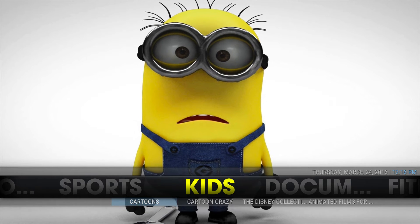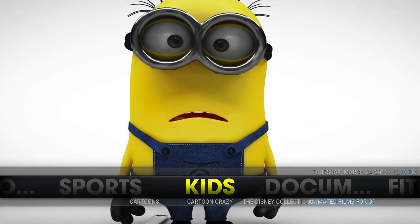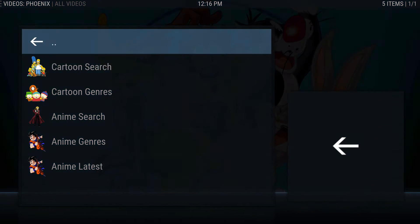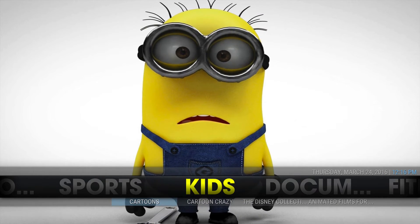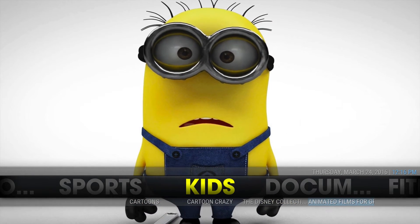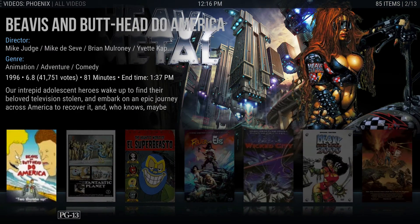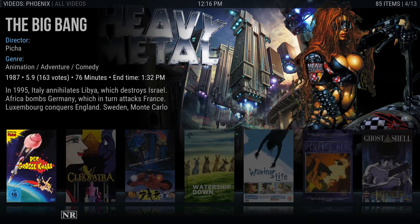Feel free to add more if you want. If you have any questions let us know what you'd like us to guide you through adding. For cartoons, Cartoon Crazy is a new favorite of mine through the Phoenix addon - you can search through there. Next you have Cartoons through the UK Turks addon. Afterwards you have the Disney Collection and Animated Films for Adults. One of my favorite animated movies is Beavis and Butt-Head - it's a classic.